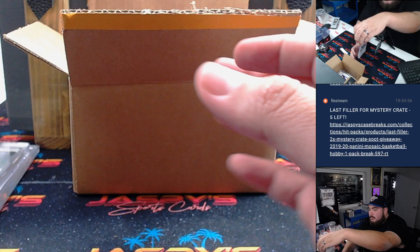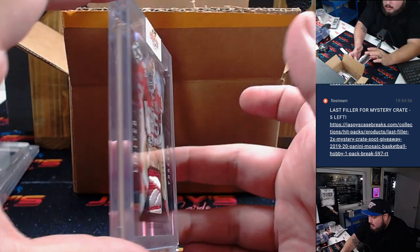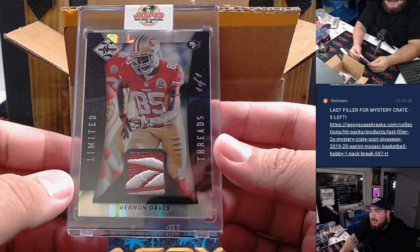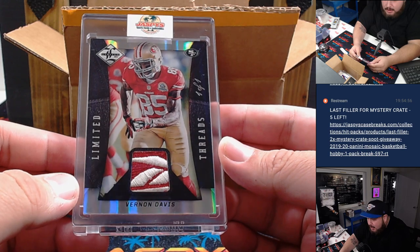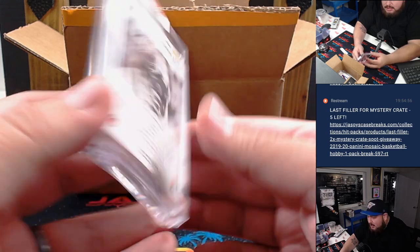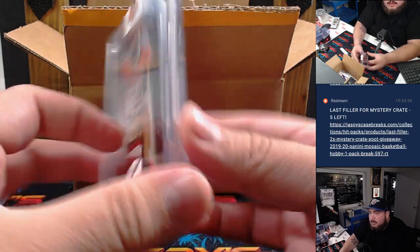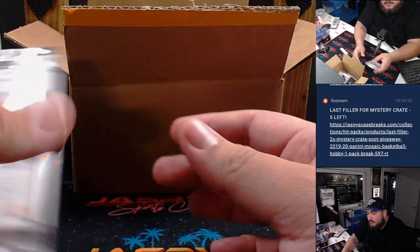Next one we got — nice little Reebok tag right there. One-of-one Vernon Davis from Limited Football 2013. That's a game-use patch right there. He had some good years for the 49ers. Very nice one-of-one.